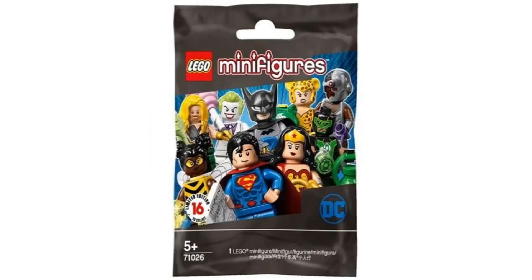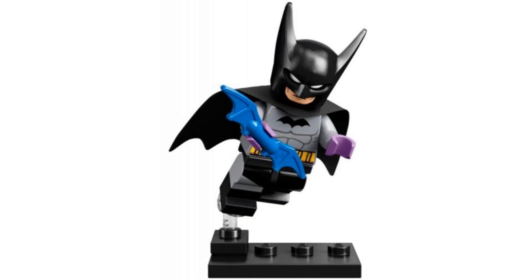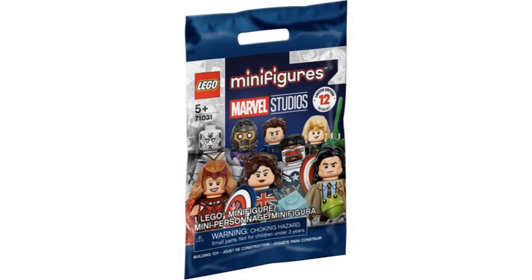Number 2 is Batman from the DC series in 2020, and this is based on his first appearance. As a big Batman fan this one had to be on the list. It's a more unique Batman figure with that cowl and it's just a nice figure to have as a Batman fan. And it comes with a blue batarang.